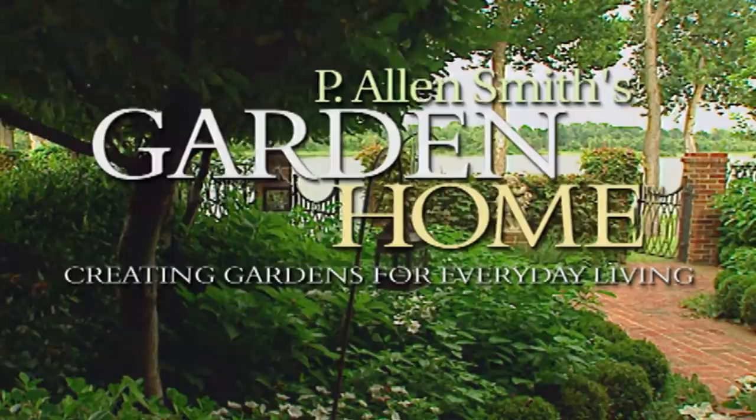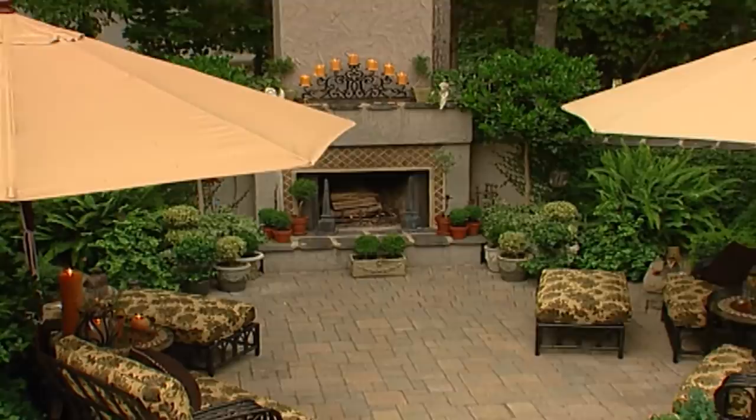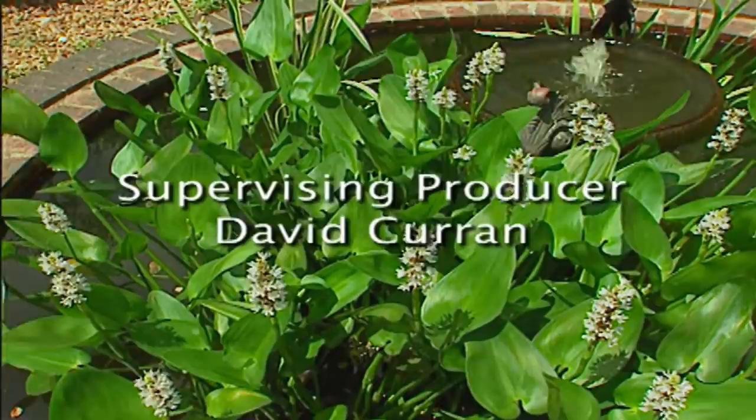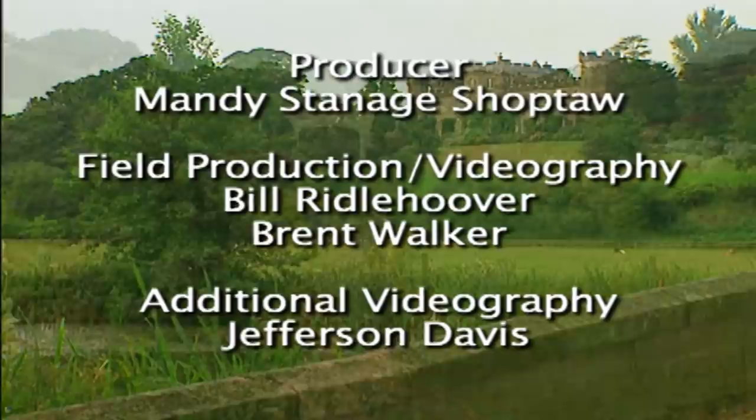On an upcoming episode of P. Allen Smith's Garden Home: the garden home is all about blurring the lines between inside and out and creating manageable outdoor living spaces. We'll take a look at a number of garden rooms, both in my garden and gardens of some of my design clients. We'll talk about ways you can use furnishings outdoors and make the most of your outdoor spaces. Looking forward to seeing you in the Garden Home soon.